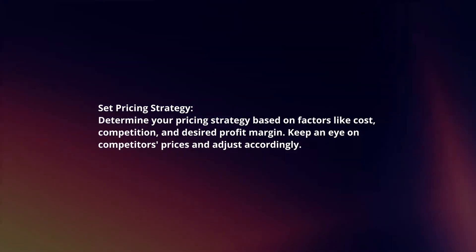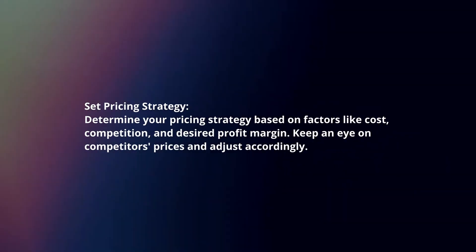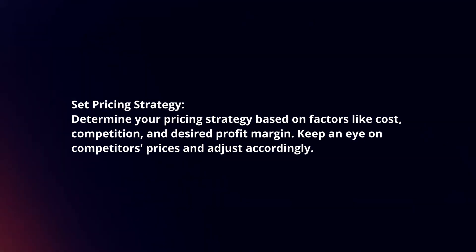Set pricing strategy. Determine your pricing strategy based on factors like cost, competition, and desired profit margin. Keep an eye on competitors' prices and adjust accordingly.